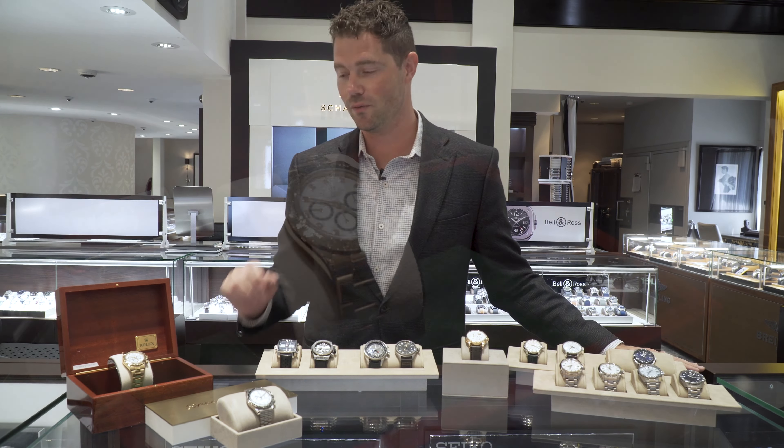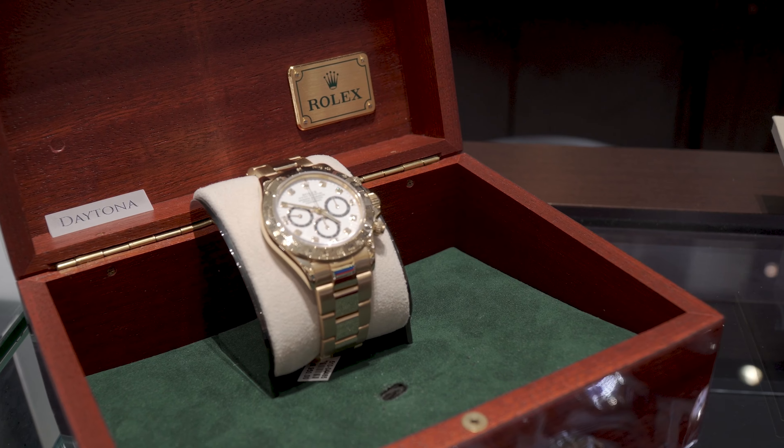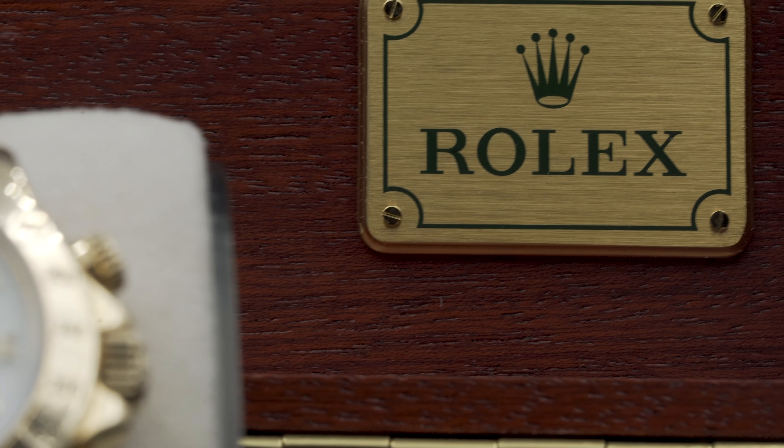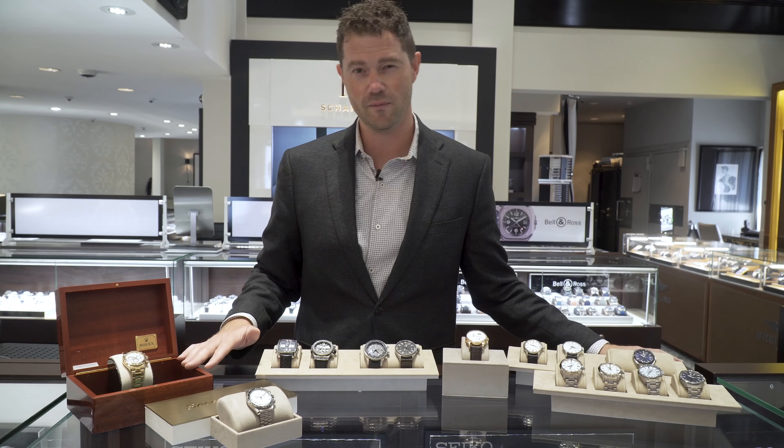Starting with this side over here, we have a beautiful Rolex Daytona in gold with a Zenith movement and the inverted six. So pretty collectible, very beautiful watch. Comes with the box but does not have paperwork, but still an amazing piece.